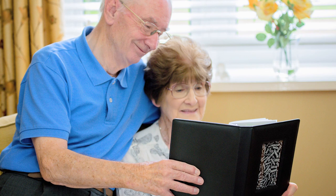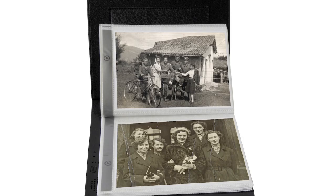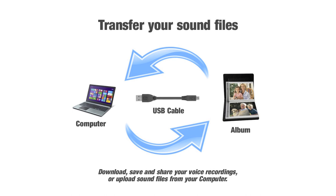Talking photo albums are a practical aid to help you stay independent. A person's life story provides a background for conversation and can also offer comfort in moments of insecurity. A memory book makes a perfect gift for those living with dementia.